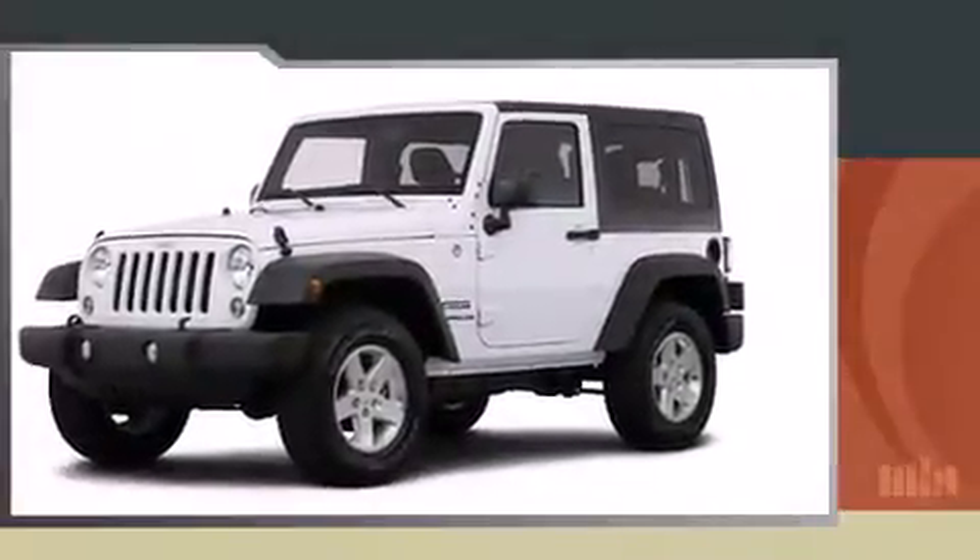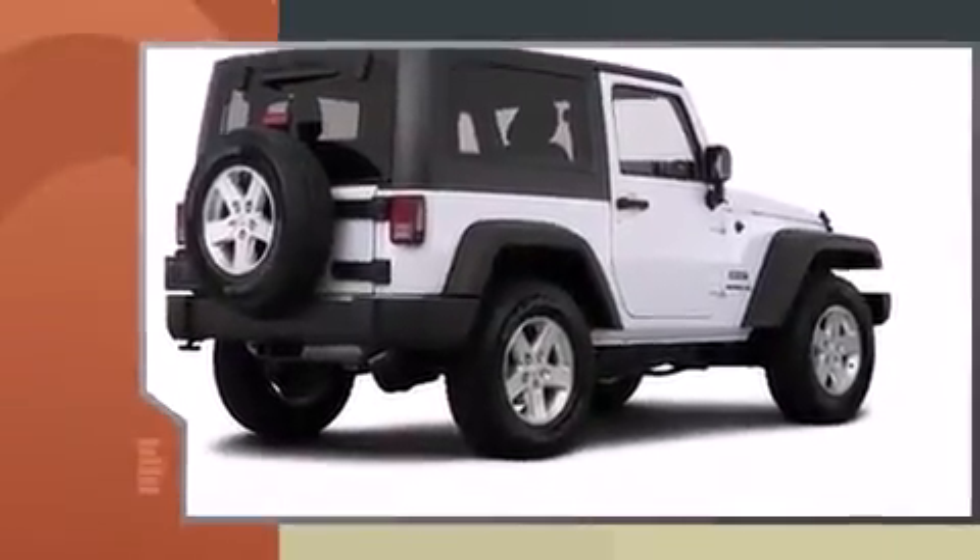The 2015 Jeep Wrangler. It features four-wheel drive capabilities, a durable automatic transmission, and a refined six-cylinder engine.